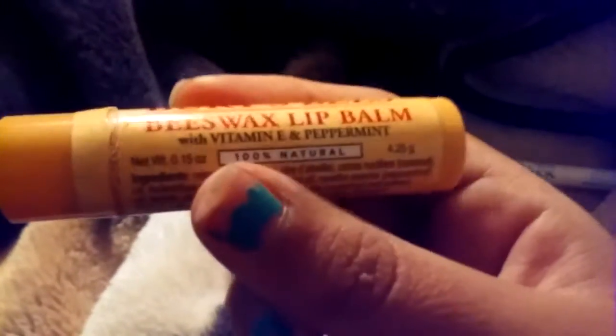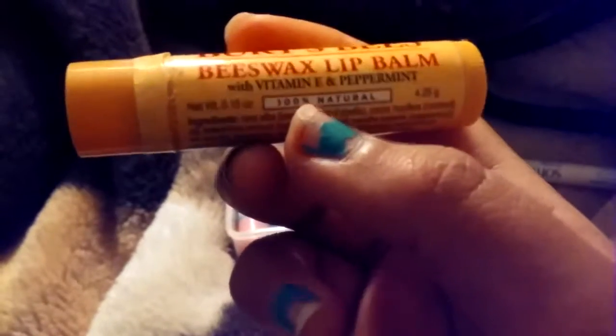Then I have my Burt's Bees one. This one's the Burt's Bees Lip Balm, and this one's with Vitamin E and Peppermint. This one's the peppermint one — I love this one so much. It's really nice, and you feel that tingly kind of thing, like your lips burn a little. Not spicy, but your lips burn — that's what I mean.